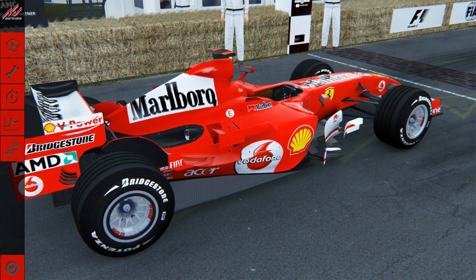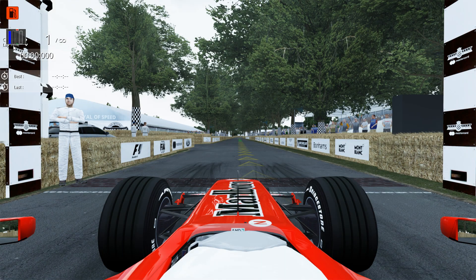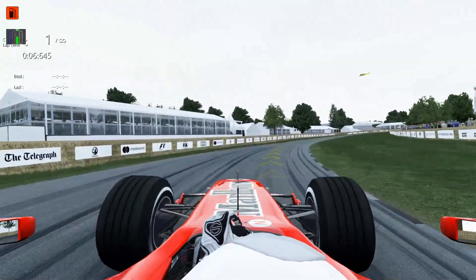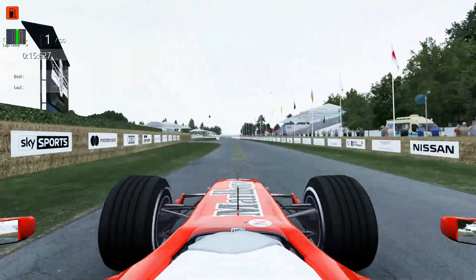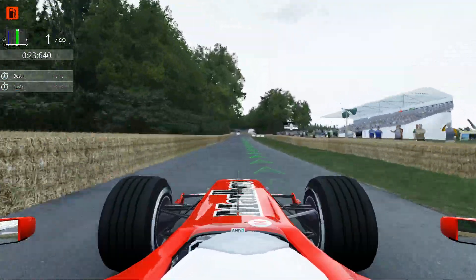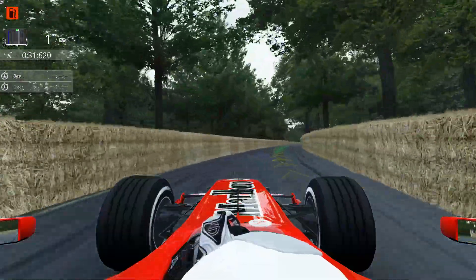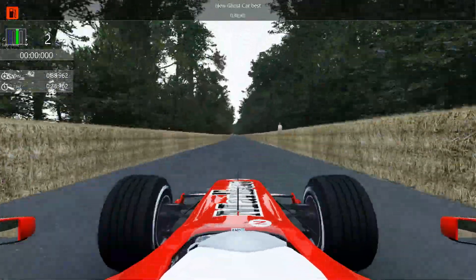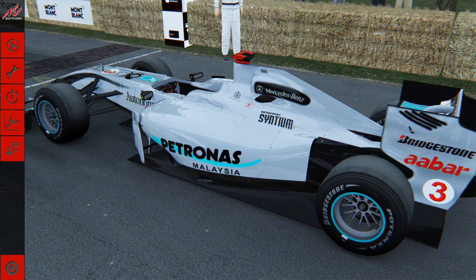We've got the Ferrari 248 from 2006. I remember this fondly from the F1 Championship Edition days - what a great game that was. It was Ferrari's first attempt at a V8 in a Formula One car for a while. It's named, of course, after the V8 engine it's got in the back. Still sound great, the V8s. It's a bit lighter so you can feel it's easier to turn in. So we've got a 38.962, which itself is faster than most of the V10s - not the F2002 though.